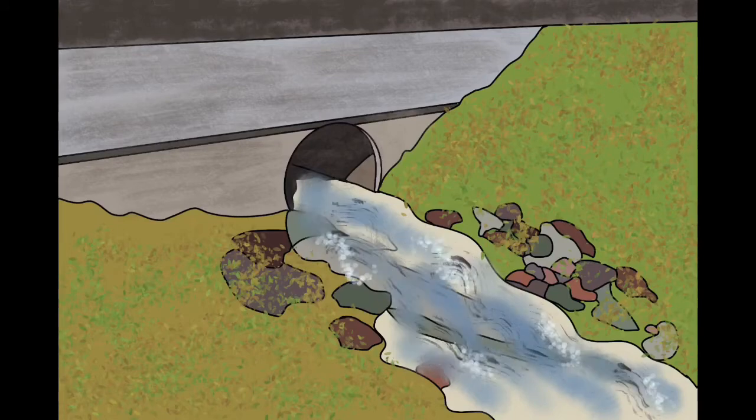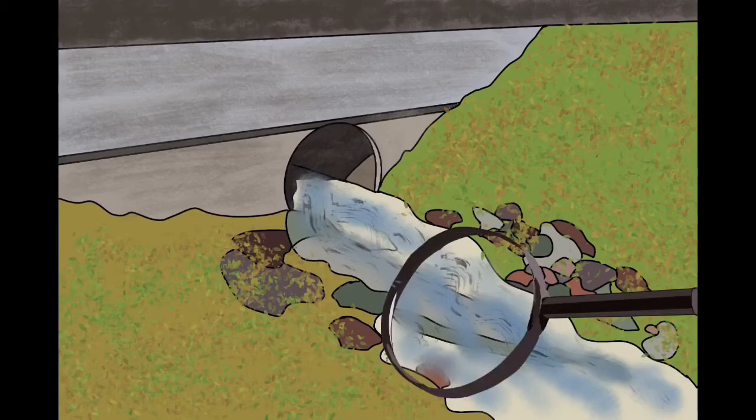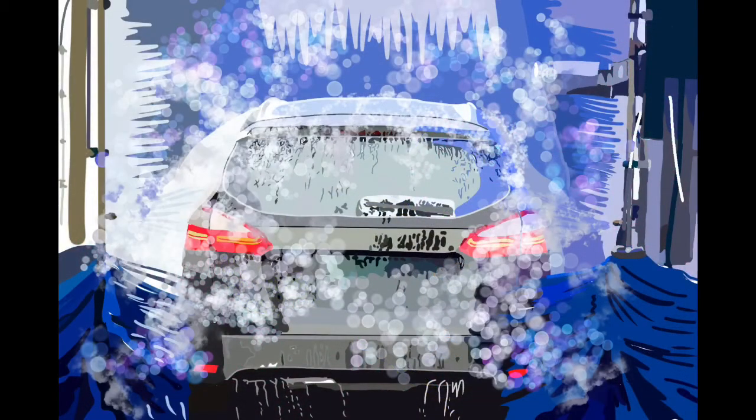Soap and other cleaners are not good for waterways that have organisms that rely on clean water for survival. The best thing to do is to bring your car to an automatic or do-it-yourself car wash to be cleaned. If there aren't any in your area, the next best thing is to park your car in the grass and let it go through the soil instead. This will have less of an impact.